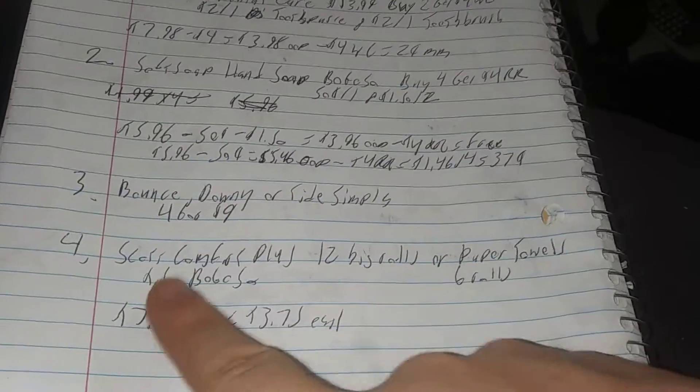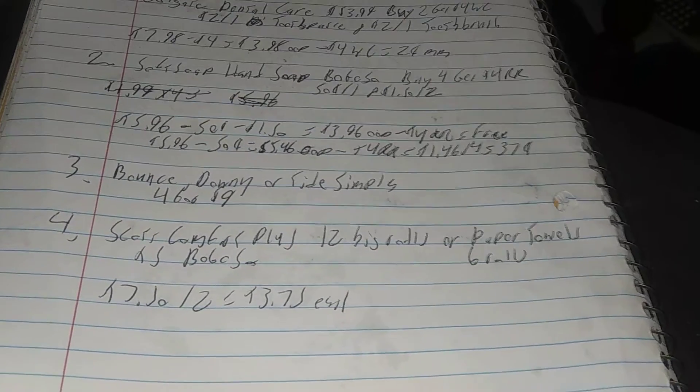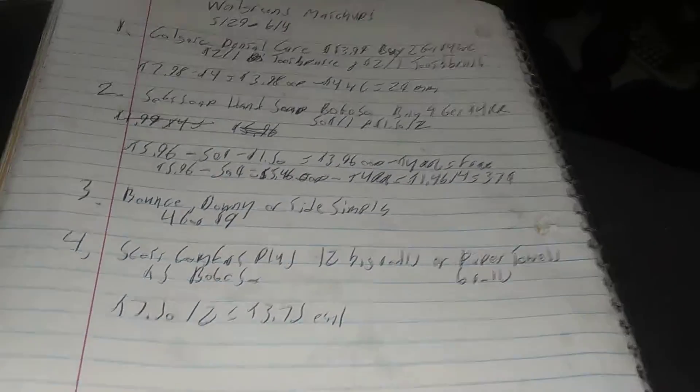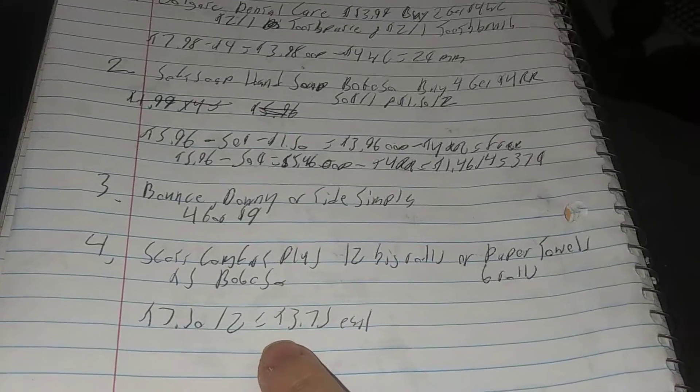If you need paper products, Scott Comfort Plus 12 big rolls or the paper towel six rolls are BOGO 50% off this week, so they're $7.50 for two, or $3.75 each. This is definitely a nice little stock-up price, so get a couple of each if you can. And if you want to, use that $4 register reward or $4 Walgreens cash to knock your out-of-pocket lower.